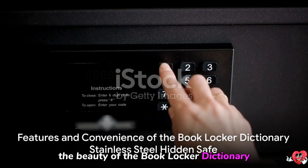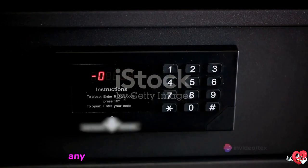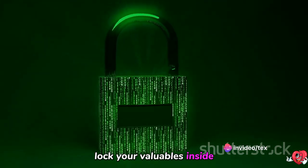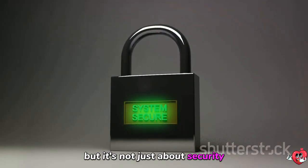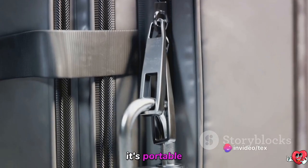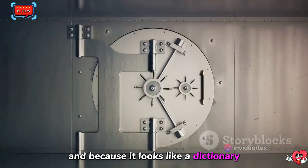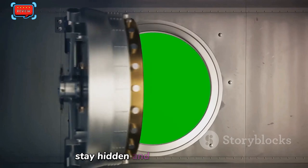The beauty of the Book Locker Dictionary Safe lies in its simplicity. It doesn't require any complicated installation or setup — just place it on your bookshelf, lock your valuables inside, and rest easy knowing they're secure. It's also about convenience. It's portable, allowing you to take your valuables with you wherever you go. And because it looks like a dictionary, it won't draw attention, ensuring your valuables stay hidden and secure.